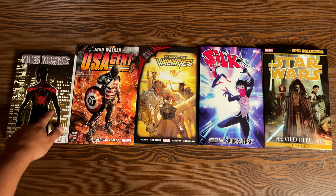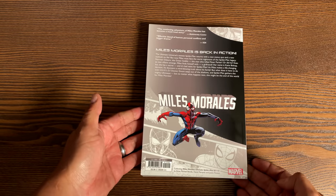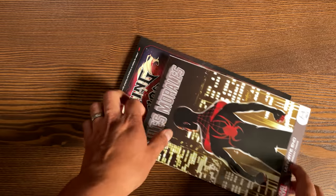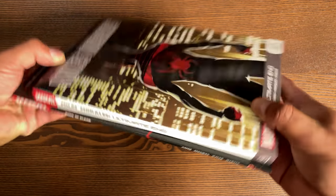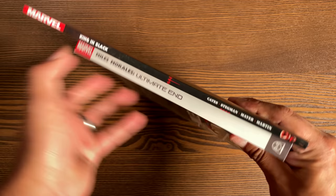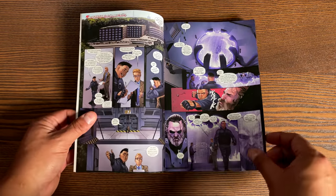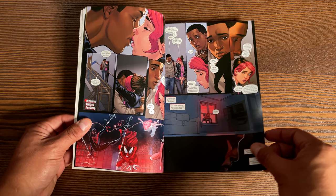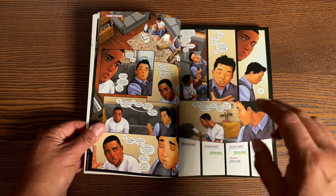Let's get started. We'll be talking about Miles Morales: Ultimate End, collecting issues 1 through 12 of the 2014 series. It gets a little confusing when you want to read this. This is a graphic novel format — it's a little bit smaller than your trade paperback formats. The price point is also cheaper; this is only $12.99. The paper quality is also different — it's thicker and glossier in these graphic novel formats. This does collect the Miles Morales 2014 series, when the series was revamped and just called Miles Morales: Ultimate Spider-Man. It's been collected in omnibus format, in trade paperback format, and in this graphic novel format.